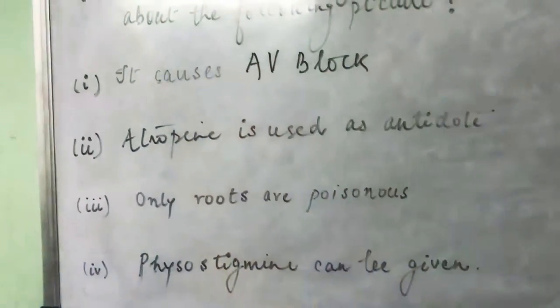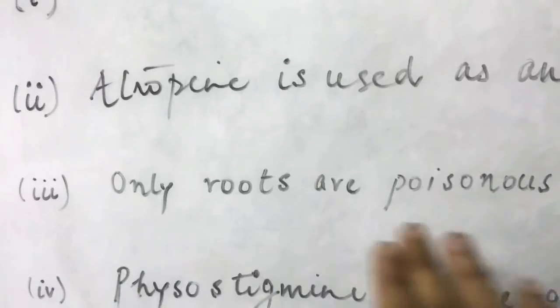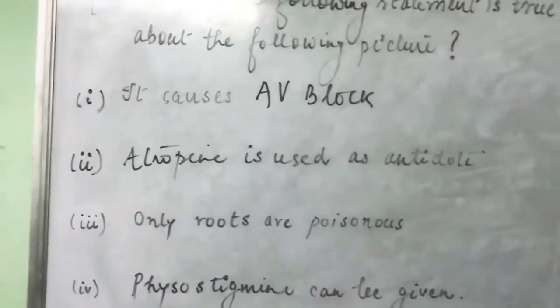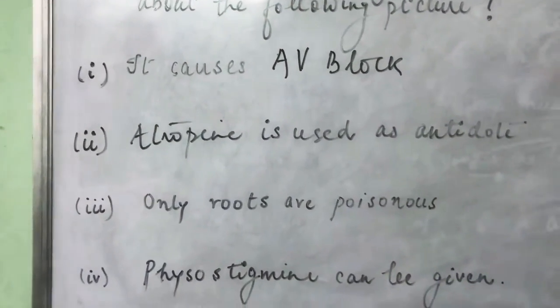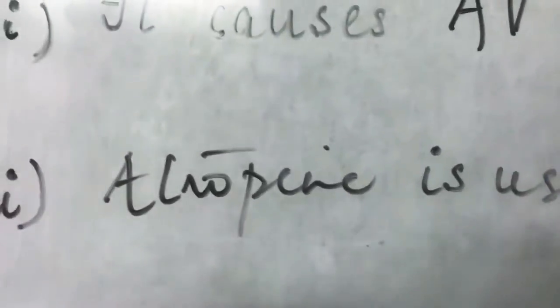Let's discuss how a person can solve this question even if they don't know what that plant was. The four options given are: it causes AV block; atropine is used as an antidote; only roots are poisonous; and physostigmine can be given. Anyone who has done their pharmacology carefully will know that atropine is an anticholinergic drug.